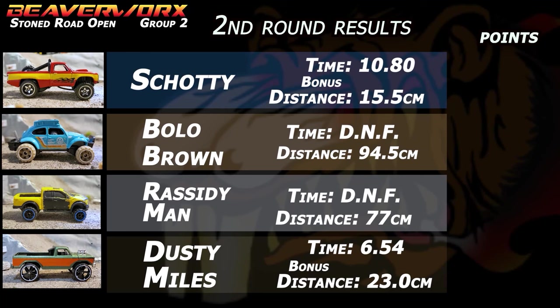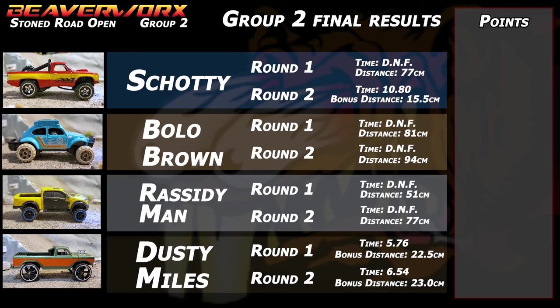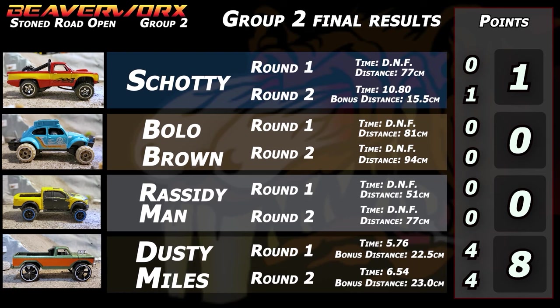Let's get a recap of round two. Shoddy made it down this second time, got one point. Bolo Brown just didn't make it — didn't make it upside down this time, got 94 centimeters. Rascity Man got further than he did last time with 77 centimeters. But Dusty Miles again owns the Stone Road on that run, gets four points. Overall group two final results: Shoddy one point after making it on the second run; Bolo Brown both runs — once upside down, once didn't make it — ends up with zero; Rascity Man bringing the work truck, zero out of two rounds; and Dusty Miles with a perfect eight points overall.